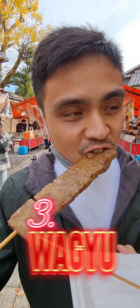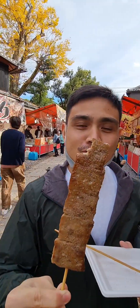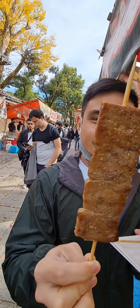Up next: skewered wagyu steak. "Unsarup!" was the first thing I exclaimed just after the first bite of this well-loved beef. This one has just the right amount of seasoning, giving an incredible taste to this wagyu, which is world-renowned for its fine marbling, making it juicier.